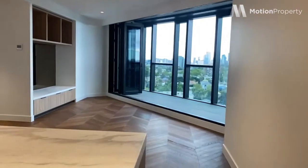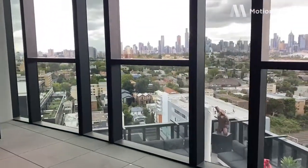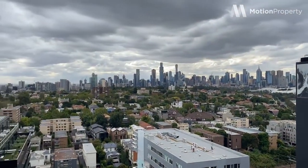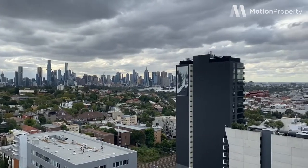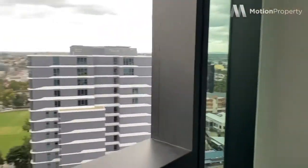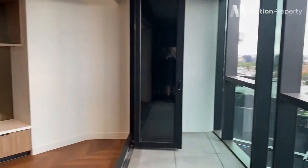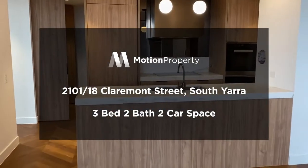Now the best part — I'm going to take you out onto the balcony through these amazing bifold doors. This is apartment 2101 at Yarra One, and we're leasing this now. Thank you.